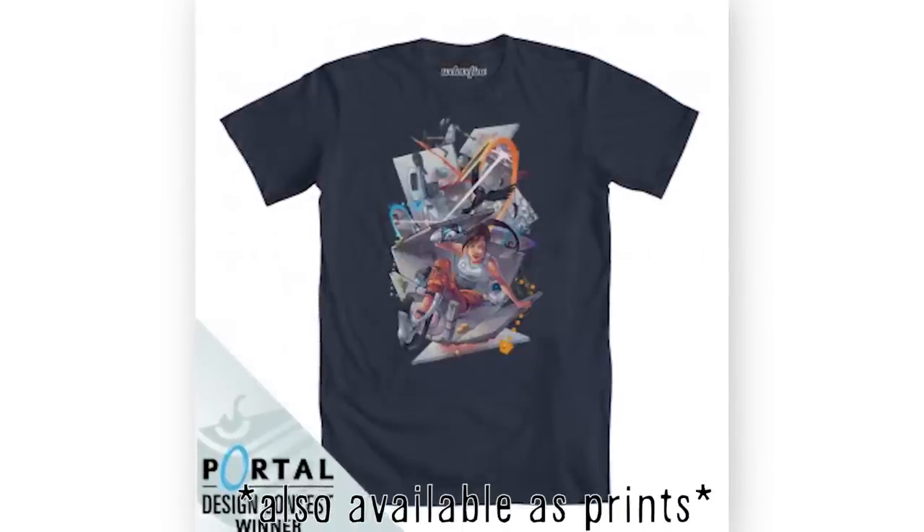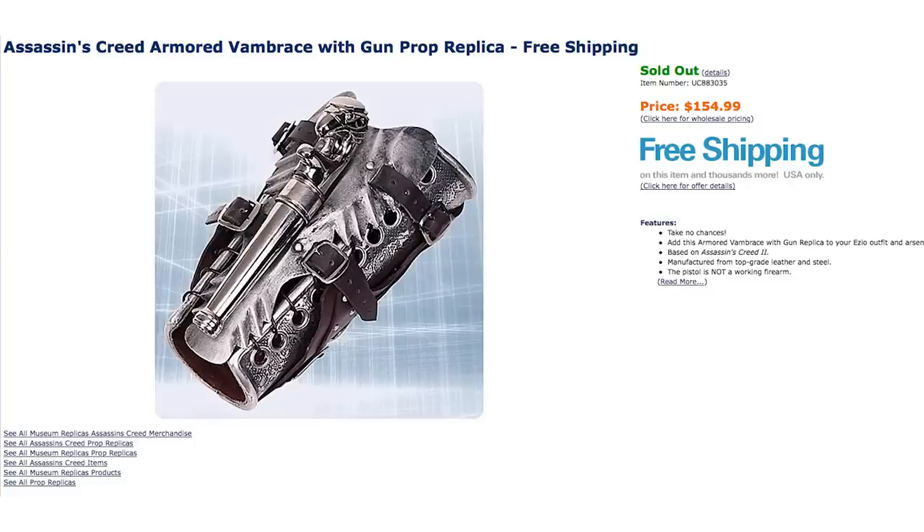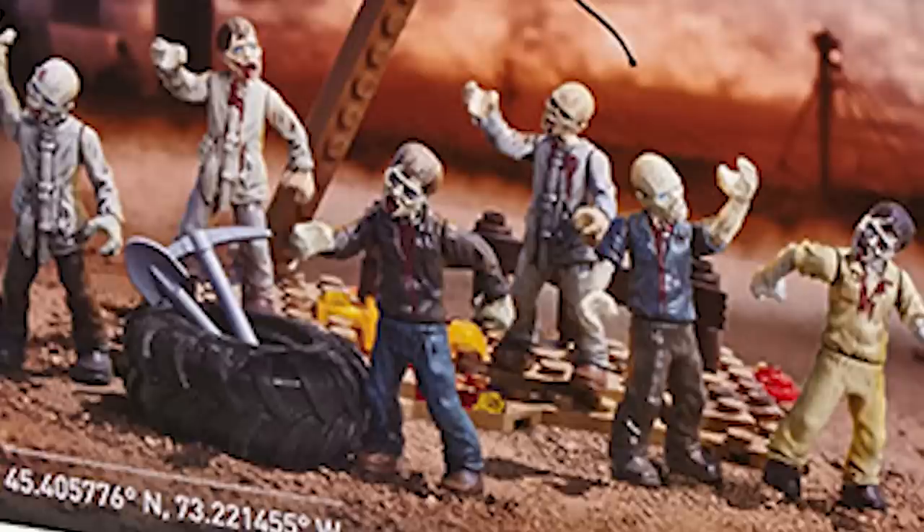Now that you've got your shirt, grab your Mass Effect N7 leather jacket and an Assassin's Creed Armored Vambrace. Now you are ready to kill some Call of Duty Zombies Collector's Set.